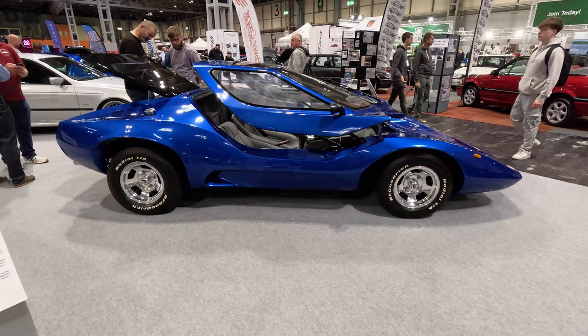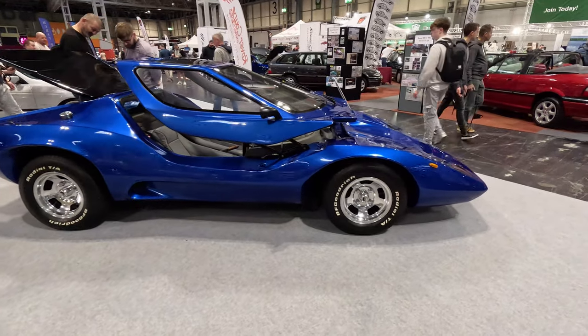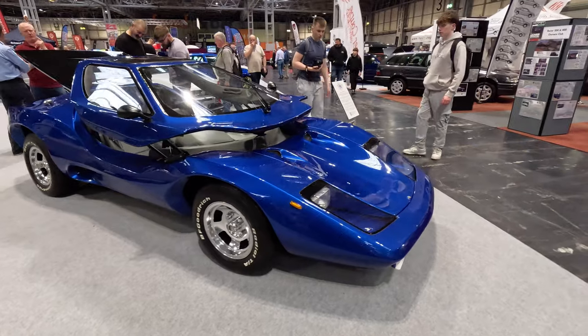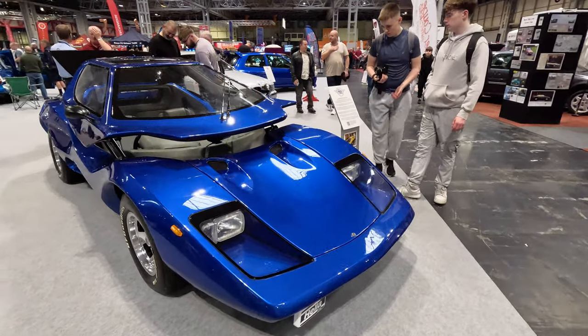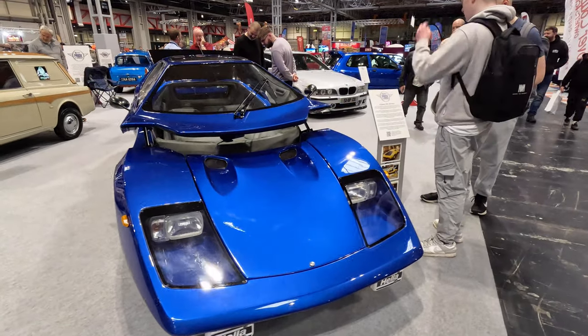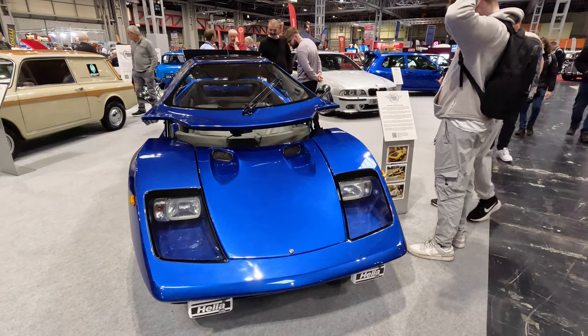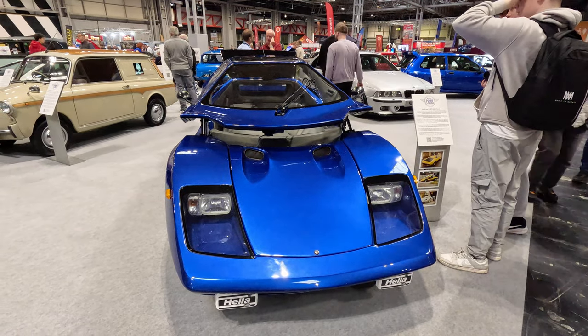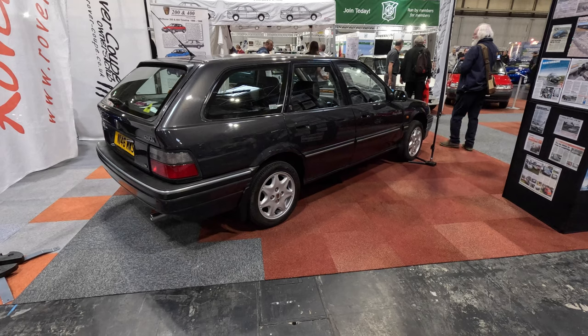This is a 1972 ADO Nova. It is the third prototype, and after its third rebuild, it looks perfect. It is the oldest known survivor. Its owner first saw the car when he was 14 years old in 1977. The Rover 200 and 400 Owners Club displayed the Rover R8 derivatives that we have not yet seen.